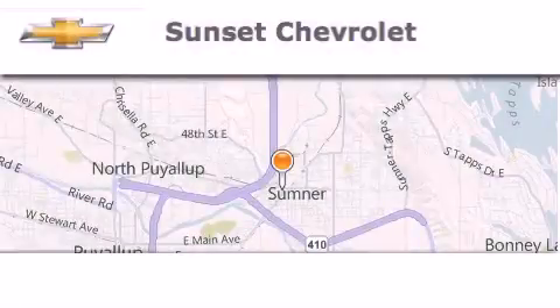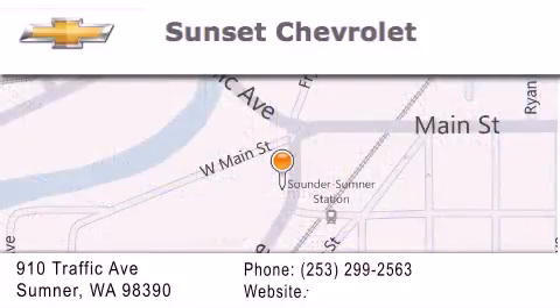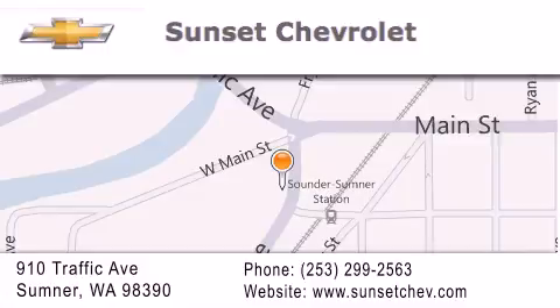Hi, this is Ray Sparling at Tiny Overhead Sunset Chevrolet in downtown Sumner, and I just want to thank you for looking at our site. I'm going to leave you with this: Get in here!